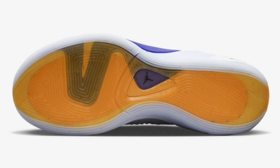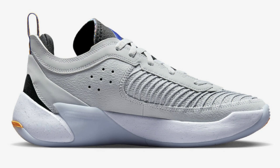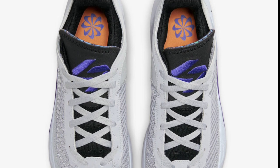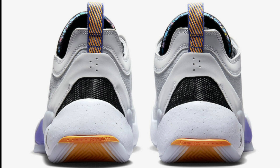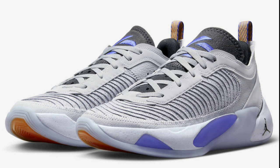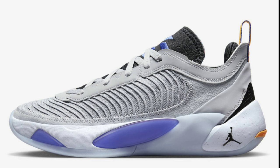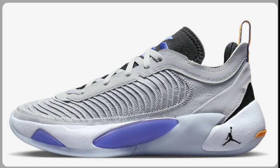Next up, dropping later in March for a retail price of $120, we have the Jordan Luka 1 Next Nature in the Wolf Gray colorway. It comes in Wolf Gray, Lapis, Black, Ghost, and Cool Gray. It features a low-cut design with the new ISO plate system and full-length Formula 23 foam. Constructed with a mix of leather and mesh, it highlights Concord and orange contrasting accents, a pinwheel logo design, semi-translucent outsole, and speckled midsole. The Luka Ones have definitely been on point.